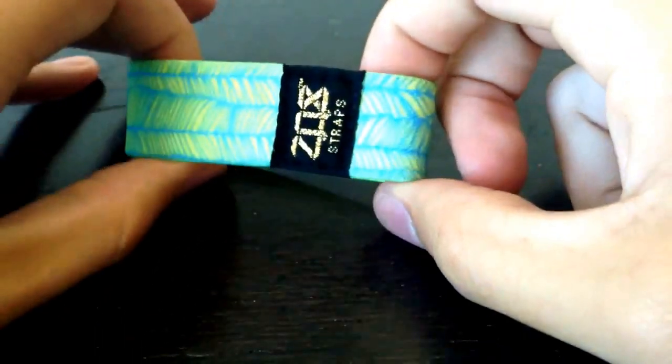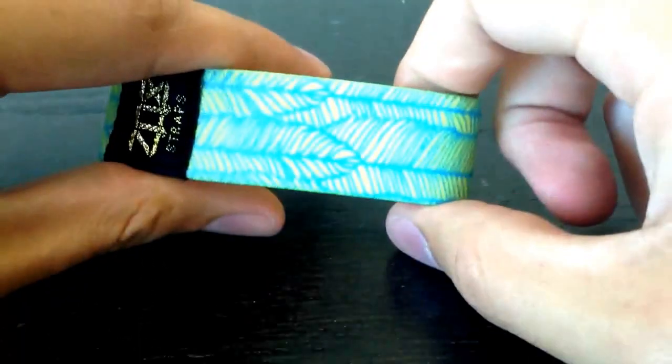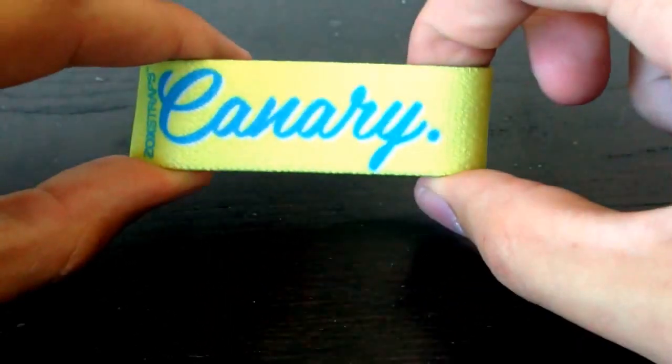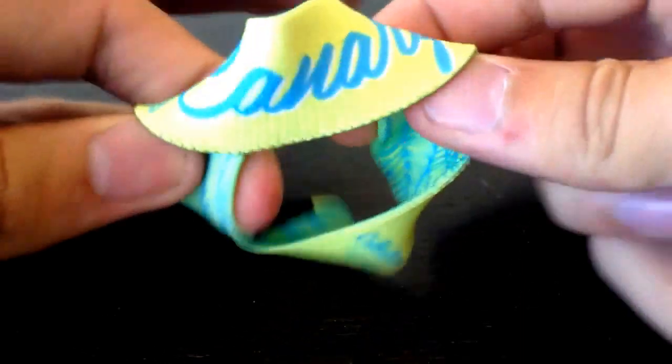Hey, what's up guys? It's Brandon here. Just wanted to give you a quick video preview of this epic new canary strap that we have coming out. This one is probably one of my all-time favorites. Apparently I told Jason that it was going to suck when I first saw the design, and I'm now eating my words.